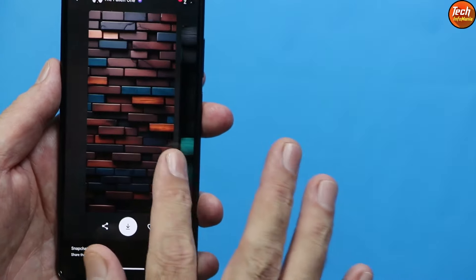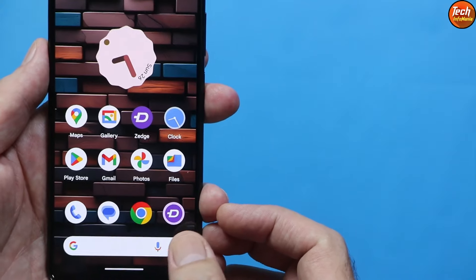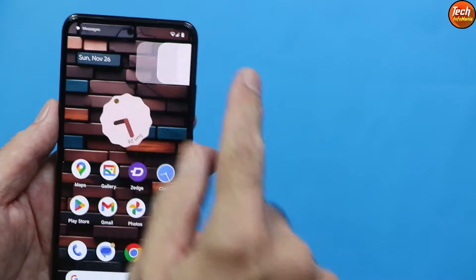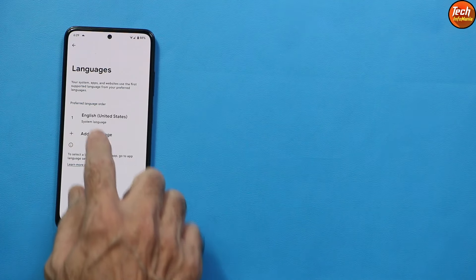As a workaround, I have downloaded the Zedge application which provides very good wallpapers. If you want Android 14 Pixel OS you can install Zedge to set wallpapers. You can see I have already applied a wallpaper using the Zedge application.